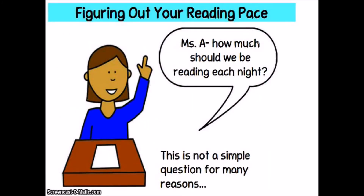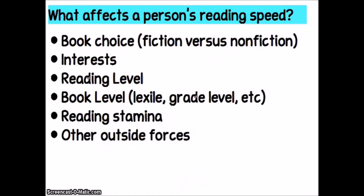Every year students ask me how much they should be reading each night. As a general guideline, I'm going to put on the homework board that you should be reading for about 45 minutes — more reading than 45 minutes is better. But how much actual reading takes place in a 45-minute period depends on your reading pace. What affects a person's reading speed includes their book choice — fiction or non-fiction — their interest, the reading level of the book versus their own reading level, their reading stamina, and outside forces. For example, if you're at home with a screaming baby distracting you, that's going to affect how much you're able to read.